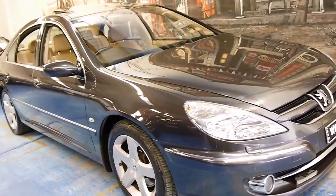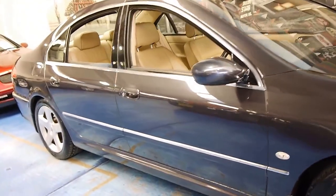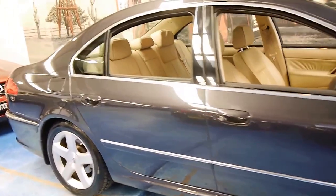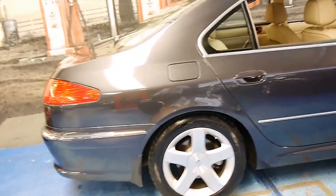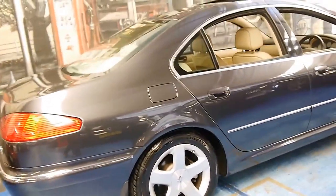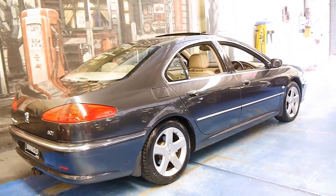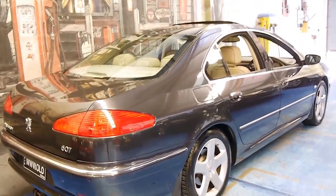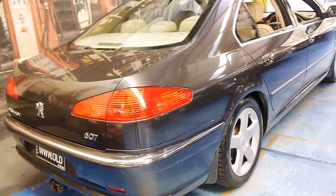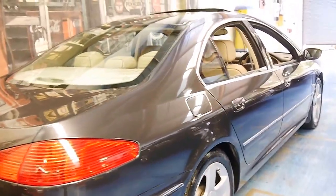Today we have a 2006 Peugeot 607. They're quite rare and they're very nice cars. My name is Philip Tarrant. I'm going to run you through some information about this particular car. It was traded in on a Mercedes-Benz convertible. The 607 is basically the top-of-the-range Peugeot available at the time.